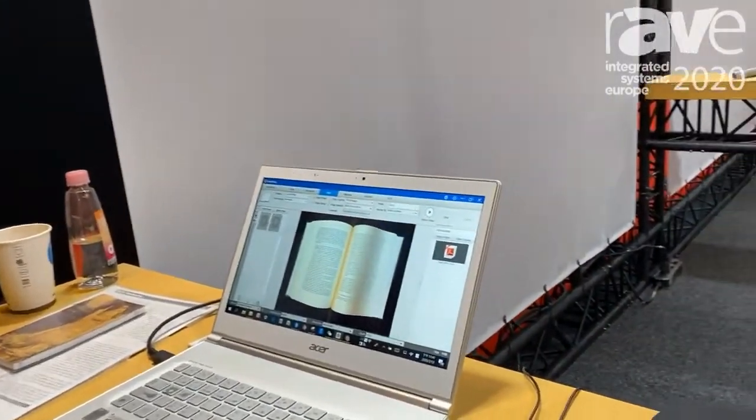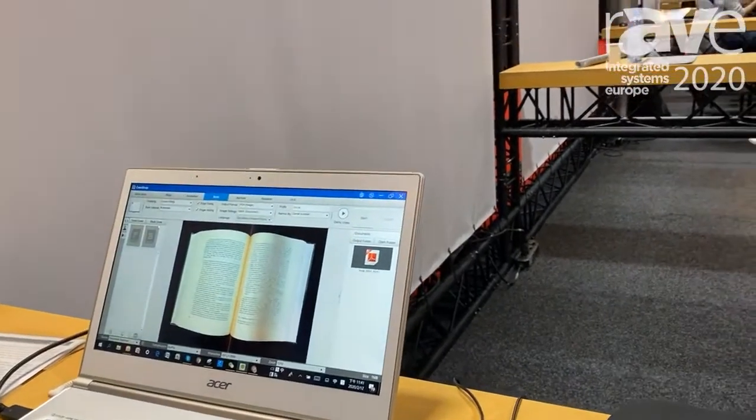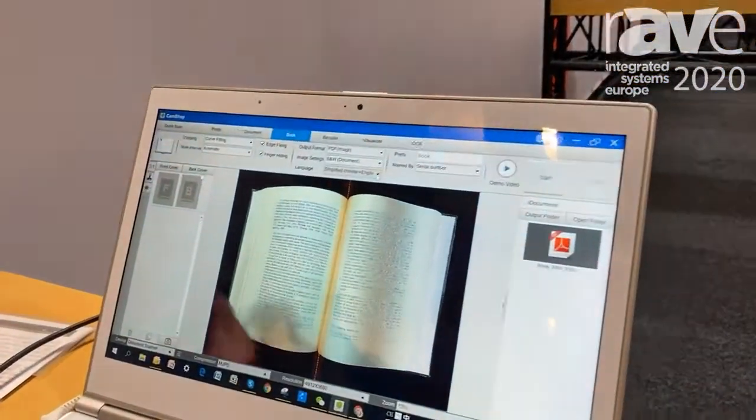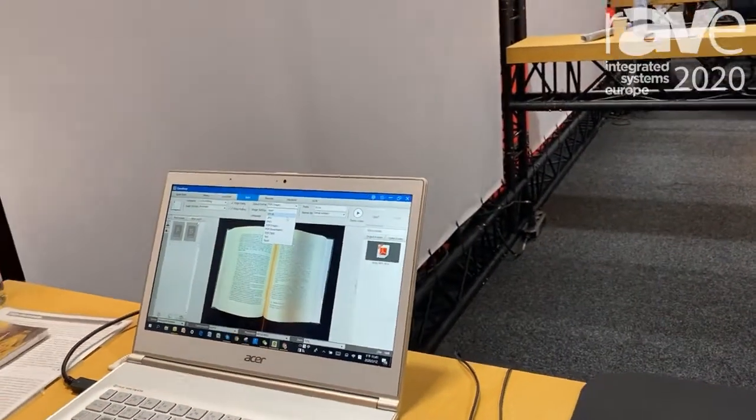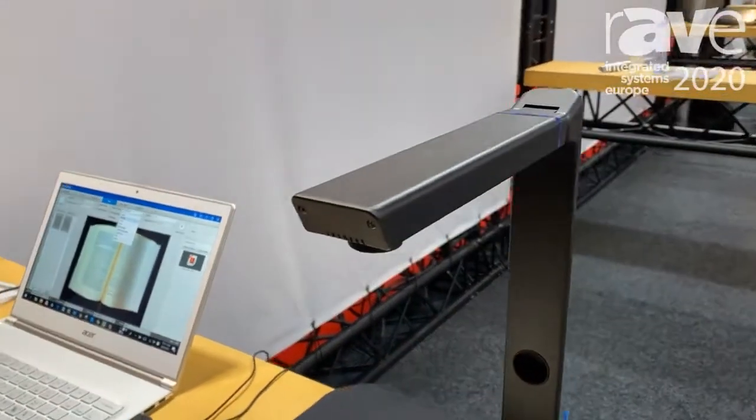We have an OCR and we can support hundreds of languages here, if you scan books. We also can scan to many, many formats like PDF, Word and Excel.